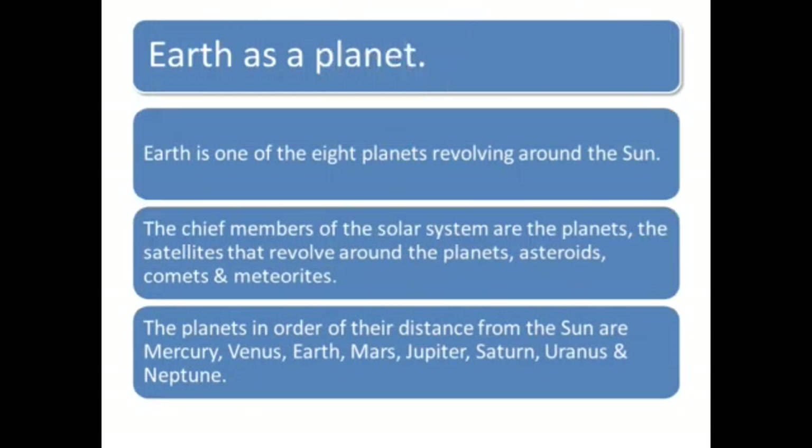Earth is one of the eight planets revolving around the Sun. The chief members of the solar system are the planets, the satellites that revolve around the planets, asteroids, comets and meteorites. The planets in order of their distance from the Sun are Mercury, Venus, Earth, Mars, Jupiter, Saturn, Uranus and Neptune.